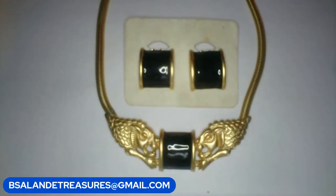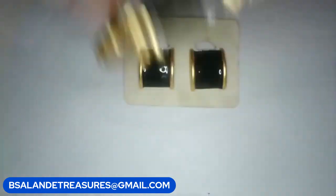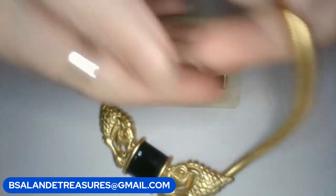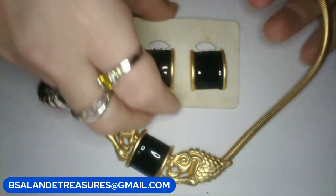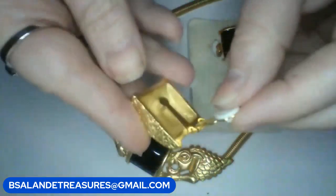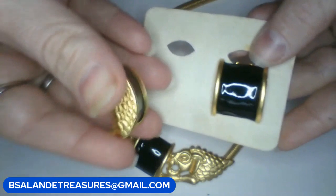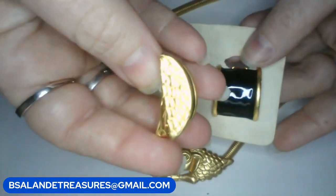This one is item M — it is a matte gold Etruscan double lion necklace set. Isn't that awesome! Etruscan style, vintage piece. You get both the necklace — it's kind of like a snake chain, very buttery soft — and the clip-on earrings. They're in pretty good shape, clips work nicely, nice and clean. If you like this one, claim item M — it's a fifty-five dollar buy it now for the set, the necklace and both earrings.